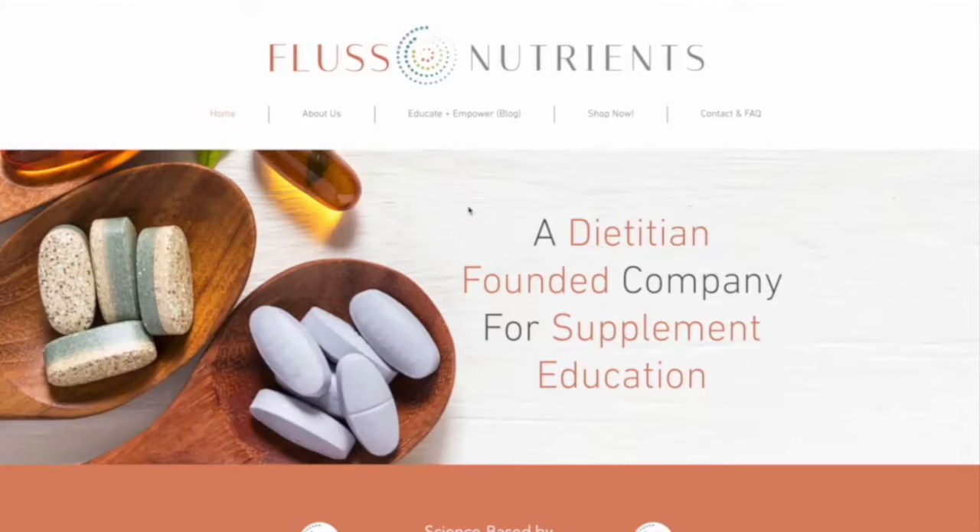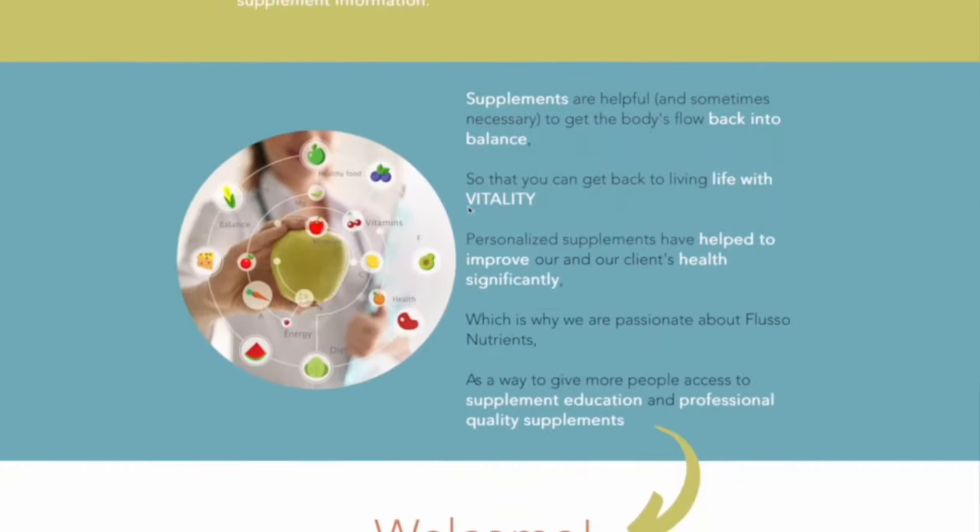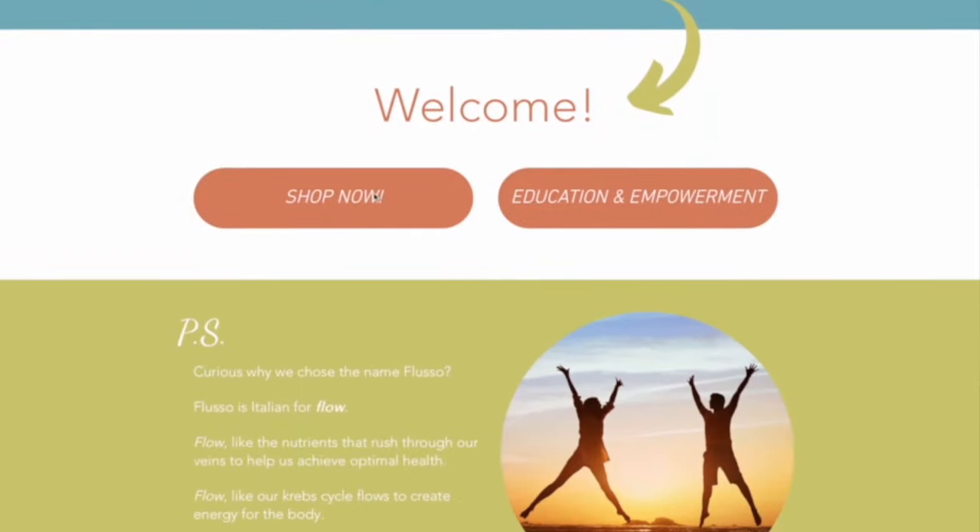In today's video, we are going to review the function of a gallbladder, discuss reasons why people may have them removed, what life may look like after having your gallbladder removed, as well as diet and supplement options to consider. My name is Katie Bailey. I'm a registered dietitian at Fluso Nutrients, where we provide supplement education and professional quality supplement options to make the world of nutrition supplements a little easier to navigate.